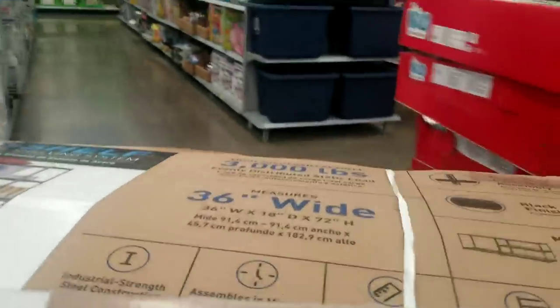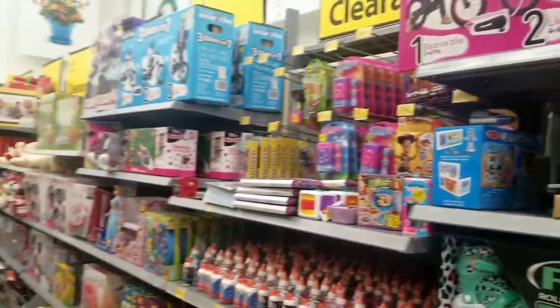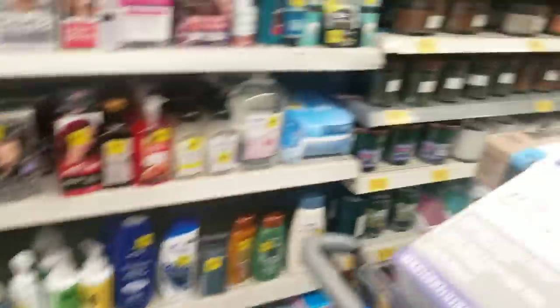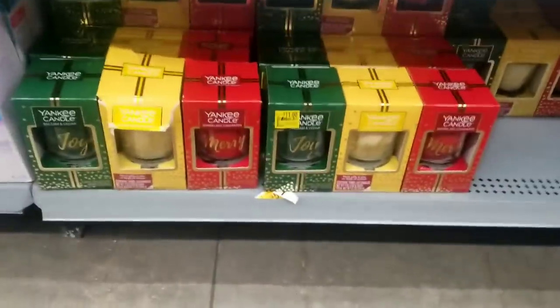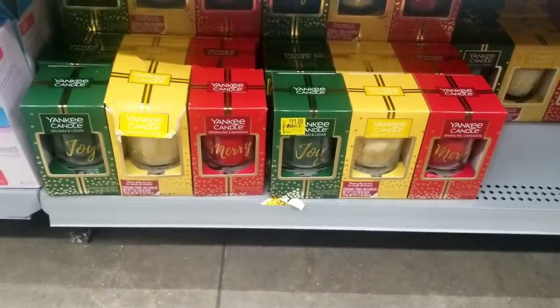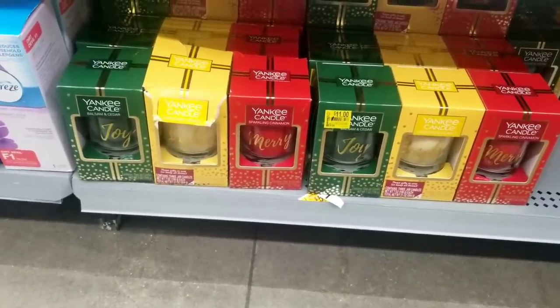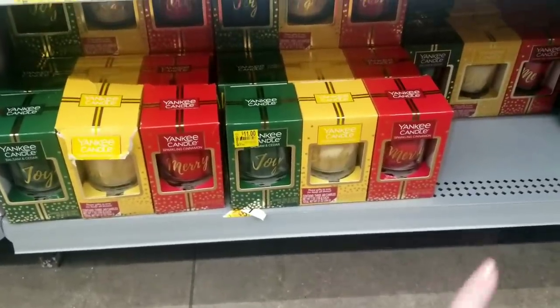The Christmas toys should start going down a little bit more really soon, and the clearance aisle is just packed with toys. There's also some personal care stuff that's priced really well — it's just a good time to look for clearance in general. My store had these Christmas Yankee candles for $11; I've seen everybody else's went down in price. They were originally like $20, and I scanned them today — they're ringing up for $5 at my store. So if your store has some of these left, you might want to check.